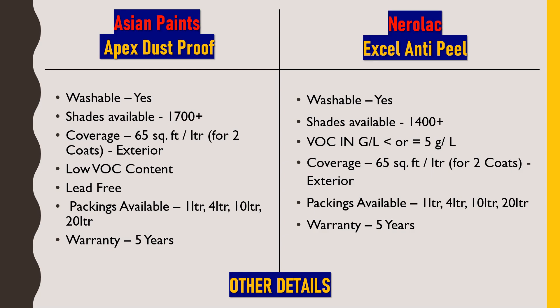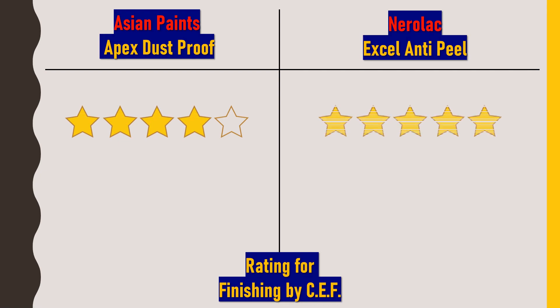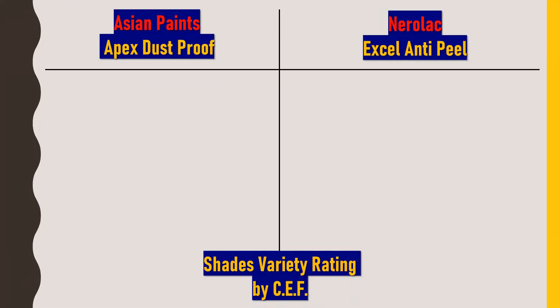After discussing product benefits and technical details, here are the ratings from Civil Engineering Forum. Regarding finishing, both Asian Paints Apex Dustproof and Nerolac XL NTP give excellent finish and an attractive look. However, Apex Dustproof receives 4 out of 5 stars while Nerolac XL NTP receives 5 out of 5 stars, because of the comparative sheen finish which provides an ultra-premium look.